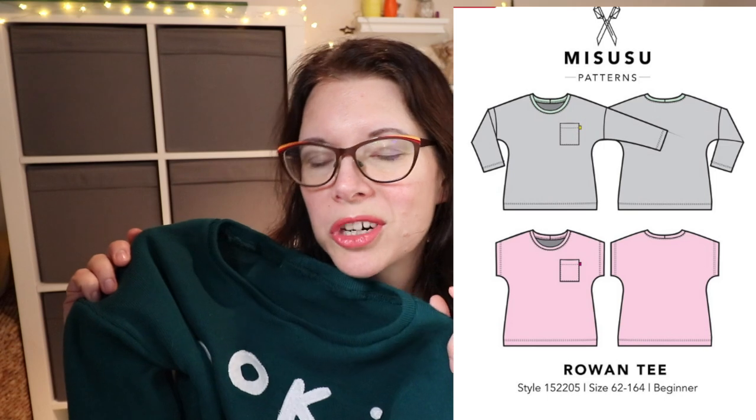My daughter saw a Christmas jumper in the shop which said 'looking pud' — that's what this is. It was her idea, this is what she said she wanted.